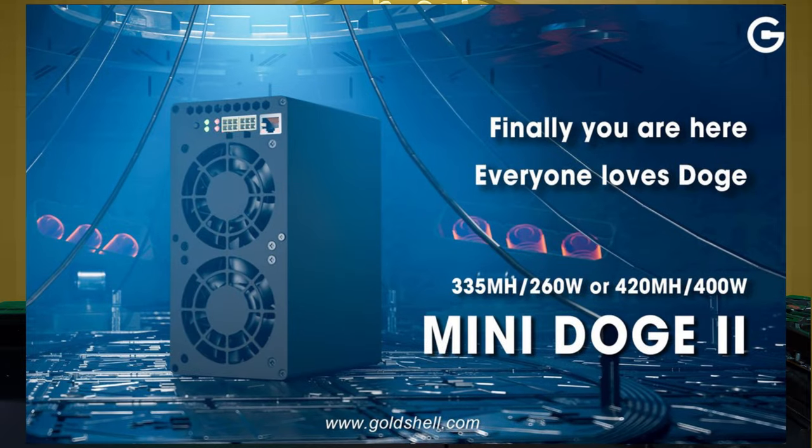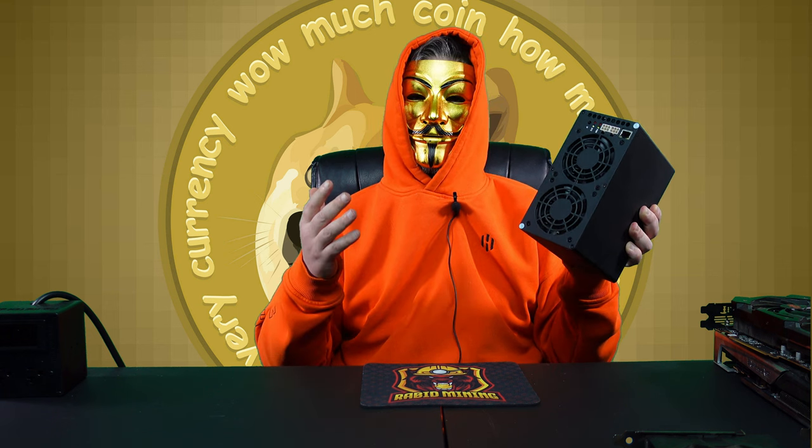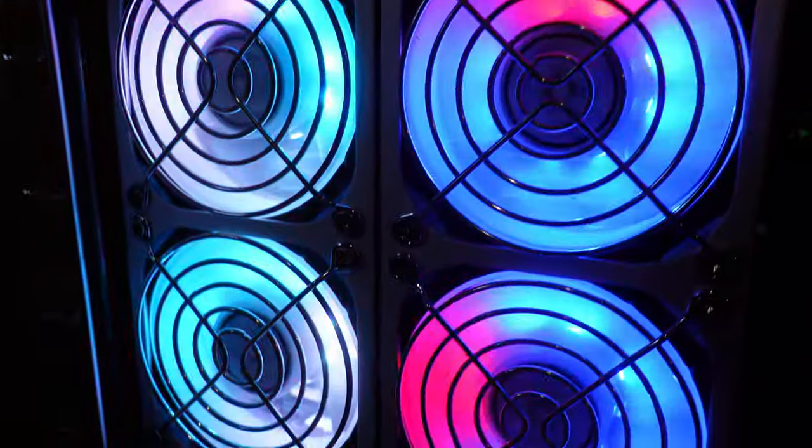Yes, there's a new Dogecoin miner coming. Goldshell recently just dropped it on their Twitter page and it is on the way. Now you're probably asking yourself how did I get one already — they just got announced, not even released yet. Well, I don't have one. This is a KD Box 2. They all look the same, just like the Mini Doge, Mini Doge Pro, and the KD boxes. This is exactly what the Mini Doge 2 looks like according to their tweet. It uses 400 watts, with hash rate mode and low power mode.